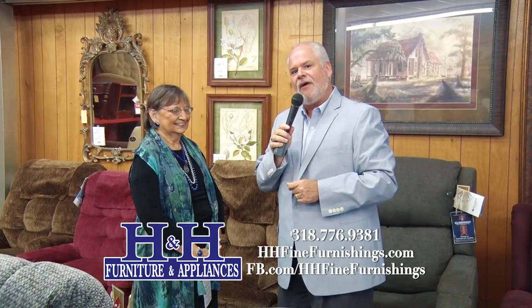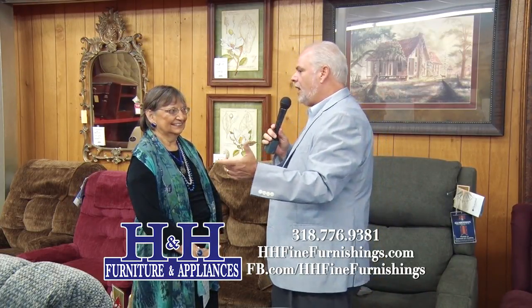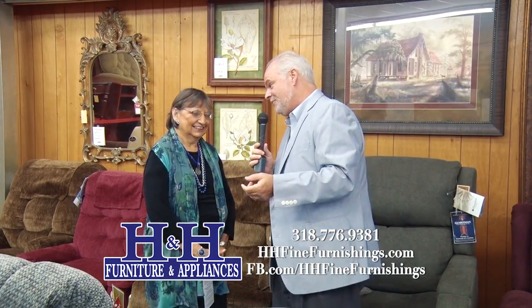Good morning, Central Louisiana. Welcome to another What's in Store. This morning, coming to you from beautiful downtown LeCount, we're at H&H Fine Home Furnishings, and we're talking to Joyce Hoyt Leifert. We're in the recliner section, and if you were thinking about a special order for the holiday season, this would be the time to do it.